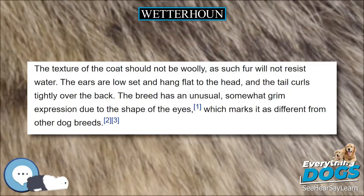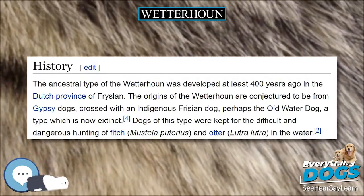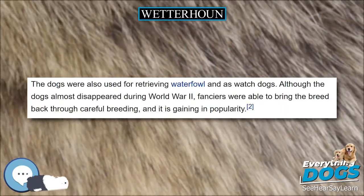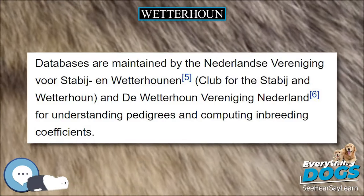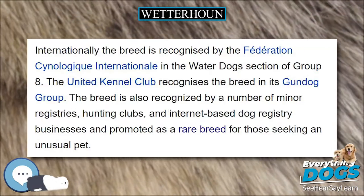This breed is an excellent gundog, effective as both a land and water retriever. However, its strong will and natural guarding abilities make early training a requirement. The breed standard describes the breed's temperament as reserved — an ideal guard dog — though never aggressive, which makes it an excellent family dog.